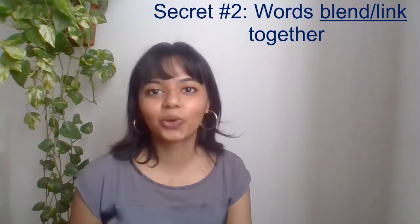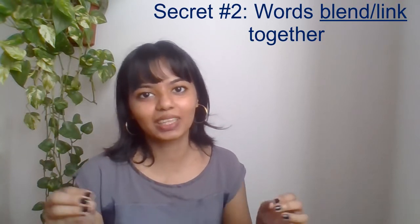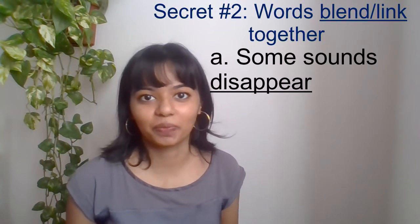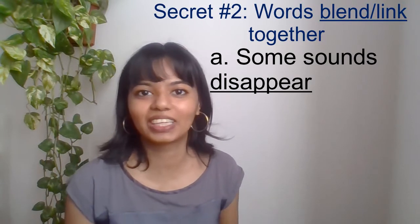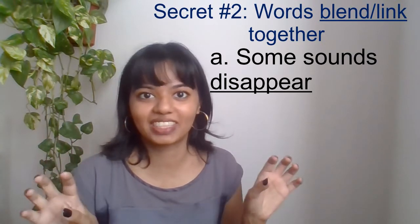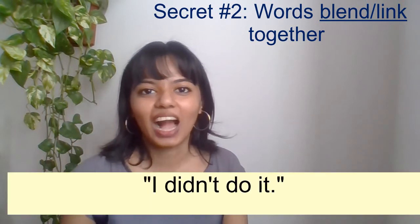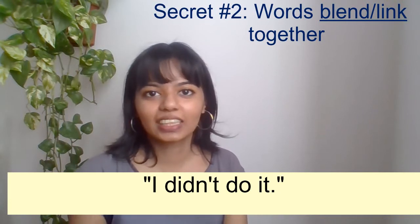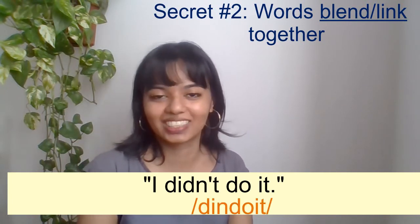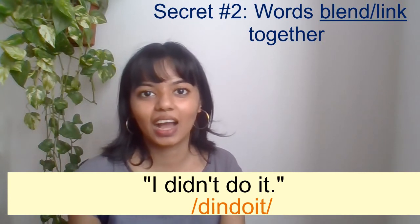Number two is that words blend together. Words are pronounced certain ways individually, but when you string them together in sentences, they can sound very different. When words blend together, some sounds completely disappear — some sounds at the end of words or the beginning of words are eliminated entirely. For example, "I didn't do it" — notice that the "t" in "didn't" is not pronounced. It's as if I almost said "didn' do it." It's very common that the last T of many negative auxiliary verbs is completely not pronounced in many cases.